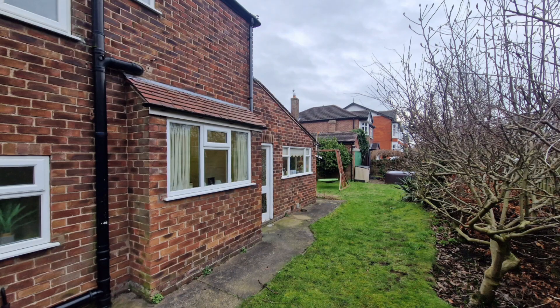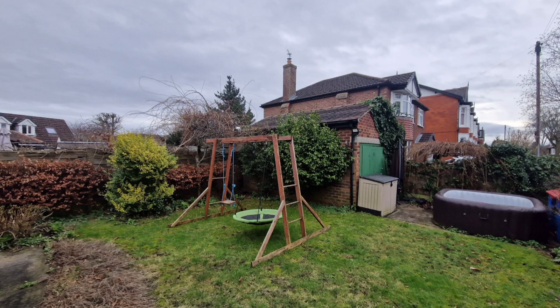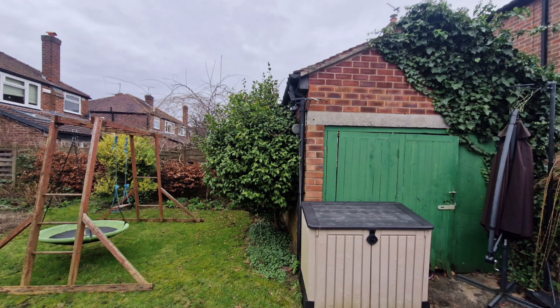The land runs all the way along and around the back, so applying for a wrap-around extension is certainly going to be on the cards for a lot of people — and that would add significant value. Not only that, the property also comes with a detached garage, and here's that second driveway I mentioned at the start.